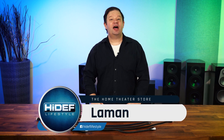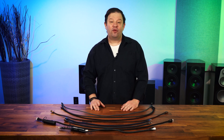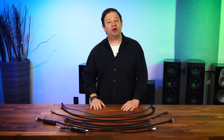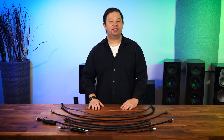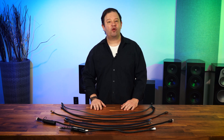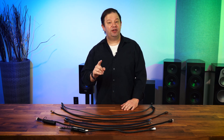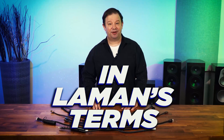When purchasing a new television, you have a lot of choices to make — what size, what brand, what model. Unfortunately, once you've pulled the trigger on what TV you want, you still have many more decisions to make. One of the most important, yet often overlooked, is choosing the right HDMI cable for your application. I'm here to break down everything you need to know about HDMI cables in another segment of In Layman's Terms.